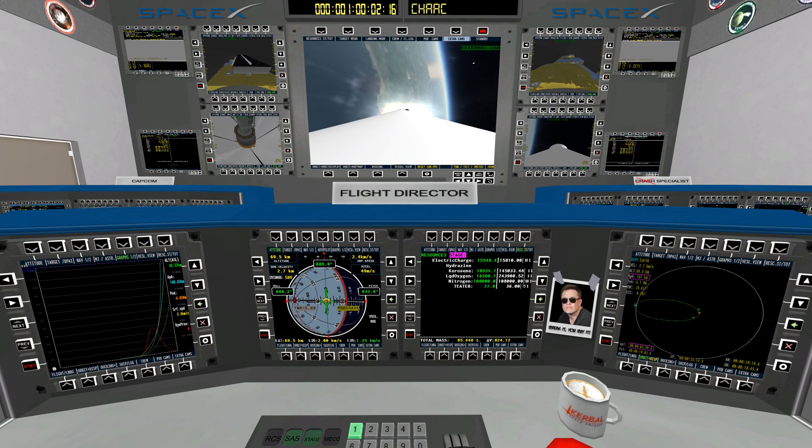Coming up quickly in 20 seconds, a sequence of events: main engine cutoff — the nine main engines shut down — then stage separation, and then ignition of the second stage engine coming up in just under 15 seconds.